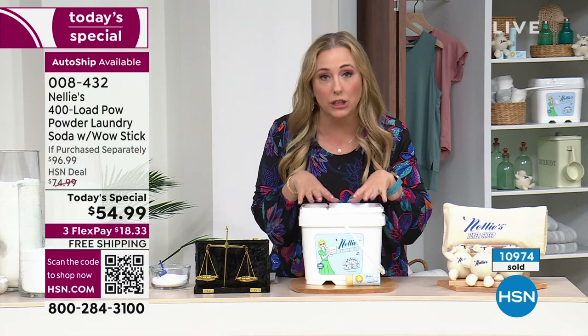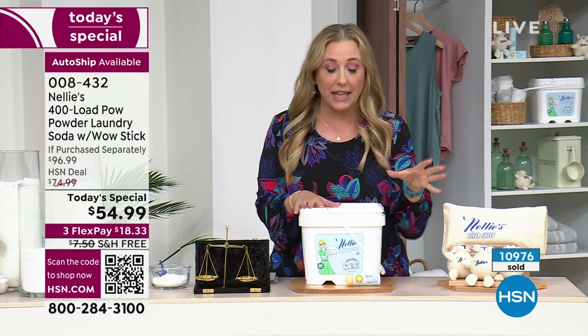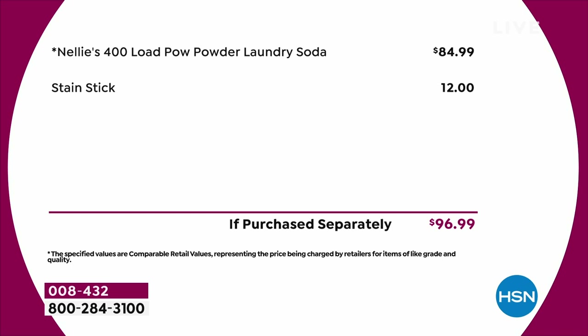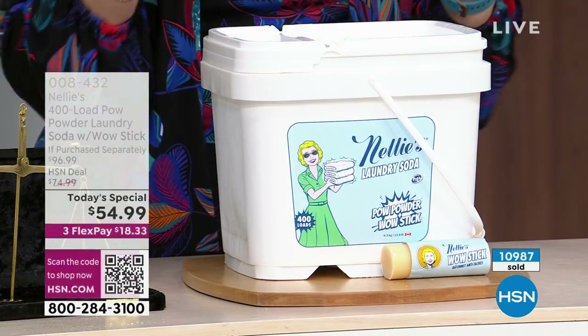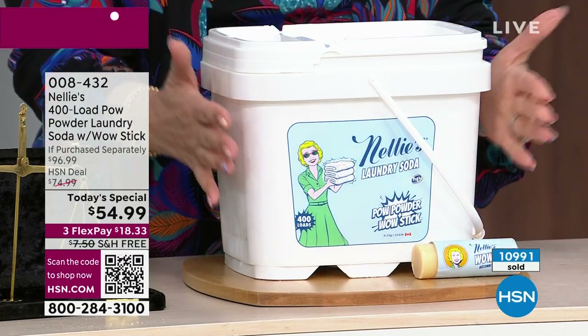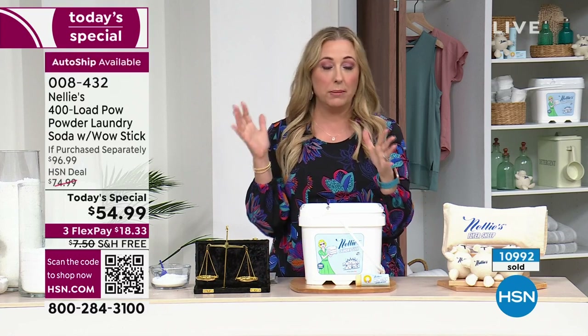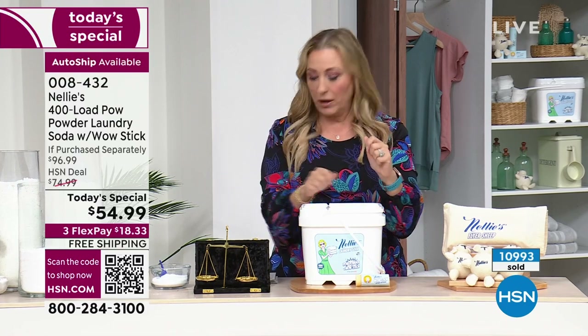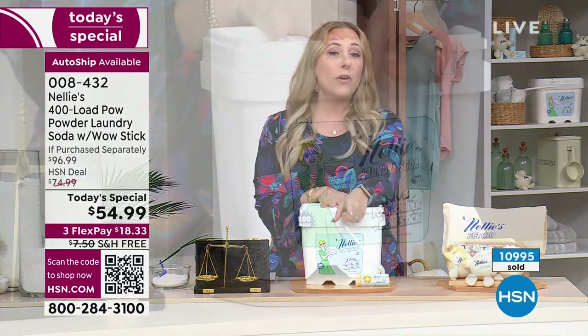The value is off the charts. We're doing 400 loads for $54.99 — way less than you'd pay even for something on sale at the grocery store. The regular price is $84.99, and our special WOW stain stick is included — Terry's going to show you demonstrations. If your husband spills salad dressing on his shirt every time like mine does, the stain stick can live in your purse or bag. You're getting both. 10,000 have already been sold.